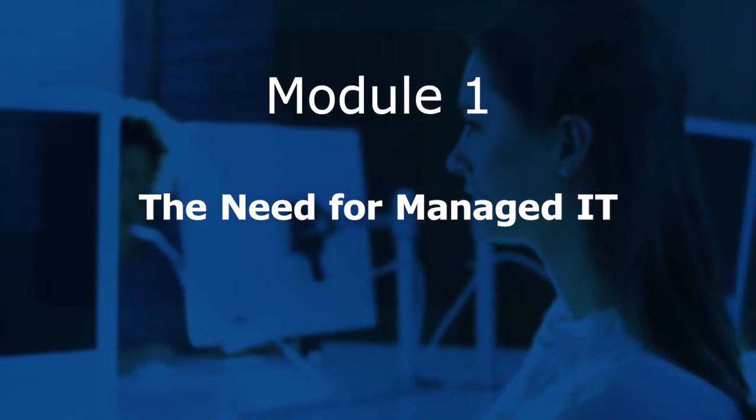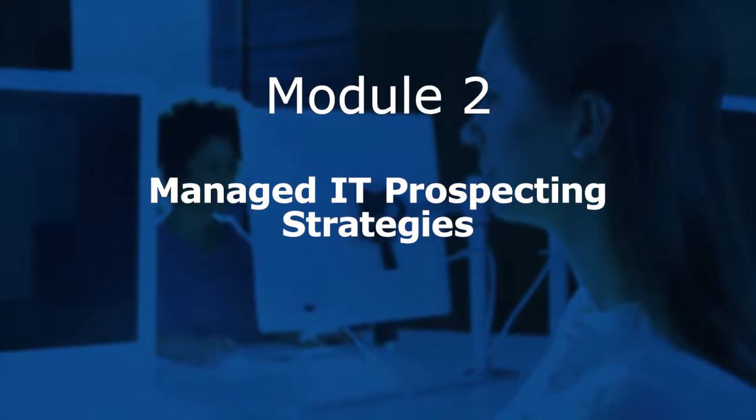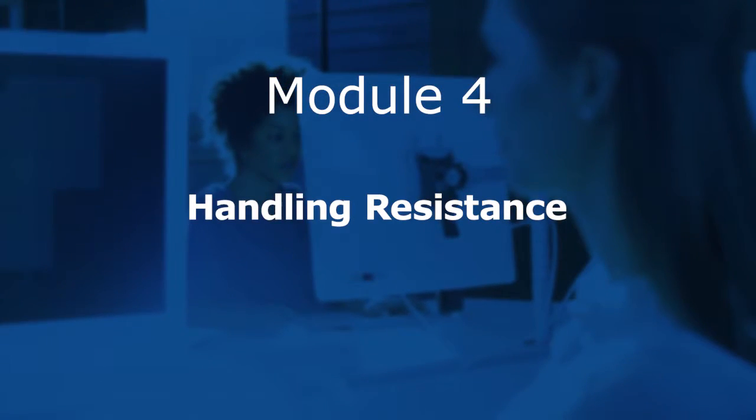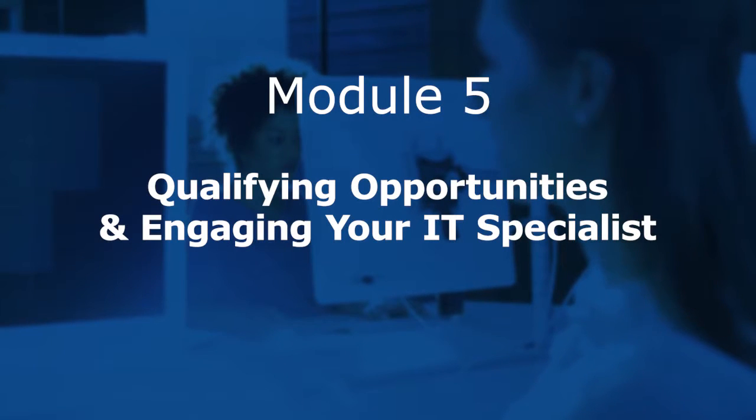Video modules include the need for managed IT, prospecting strategies, sales call effectiveness, handling resistance, and how to qualify opportunities before engaging your solution specialists.